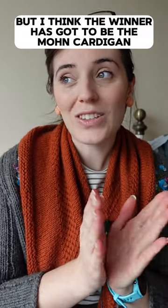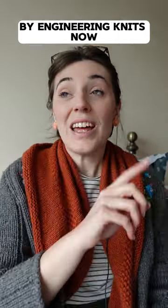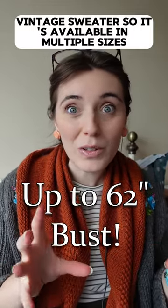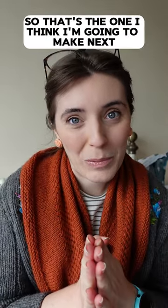But I think the winner has got to be the Moan Cardigan by Engineering Knits. This is a modern knitting pattern that was reverse engineered from an original vintage sweater, so it's available in multiple sizes. It's such a cute design, so that's the one I think I'm going to make next.